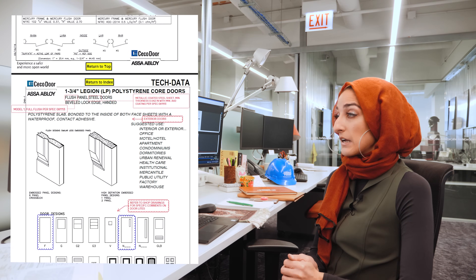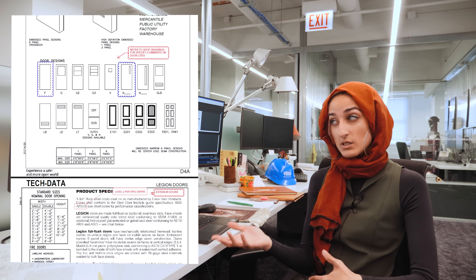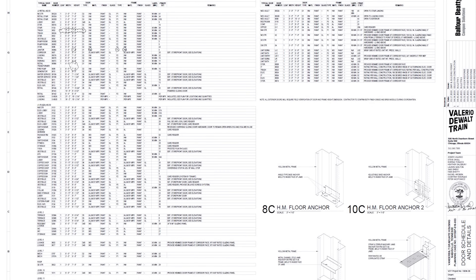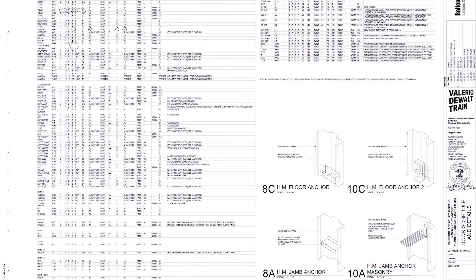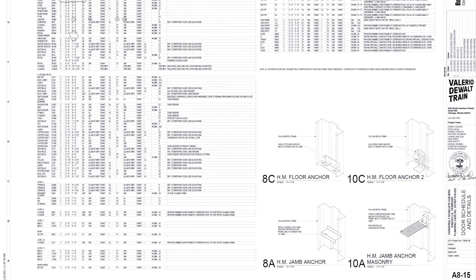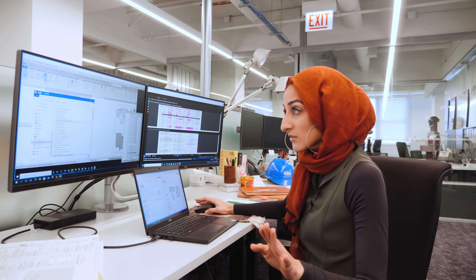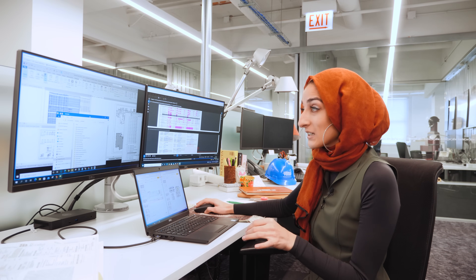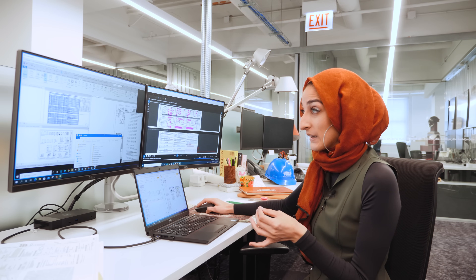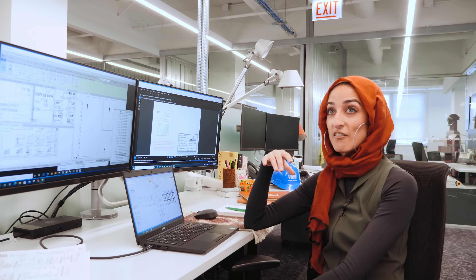I'm actually working on the door schedule today. Creating and checking door schedules are comically regarded as one of the least exciting tasks of an architect, and it's often the butt of jokes when people want to complain about the monotony of their job. But we wanted to show exactly what it's like, so Hiba took me through it. This submittal takes quite a bit of work since the project is so big and there are so many doors — this specific submittal is very lengthy.